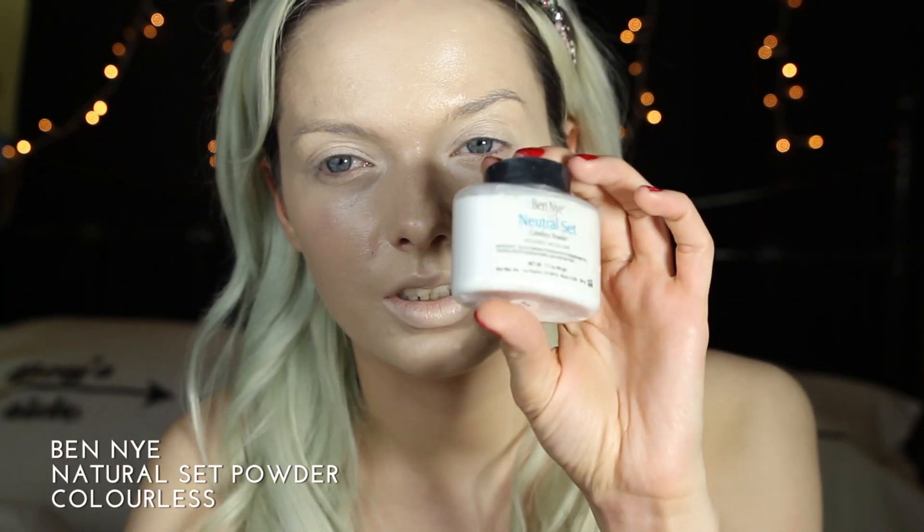Next I'm going to set that and I'm going to use my Ben Nye Natural Set Powder.